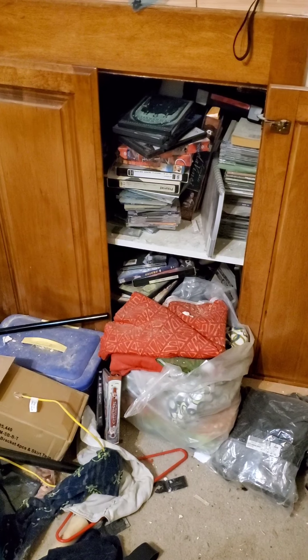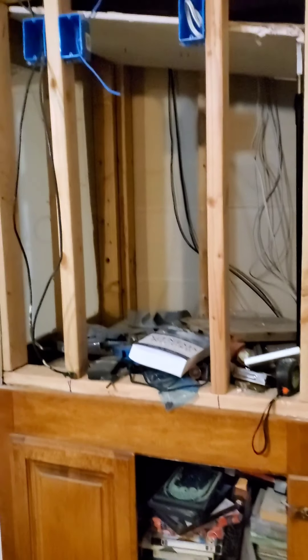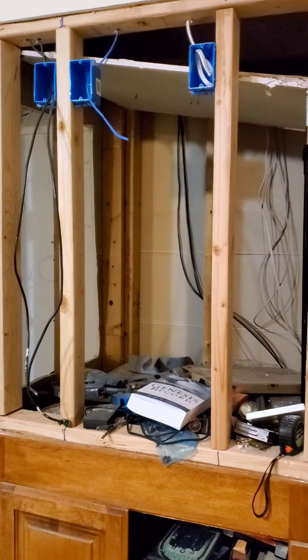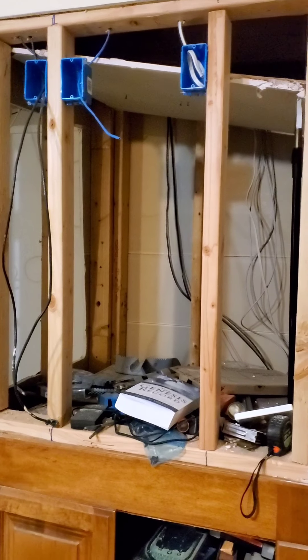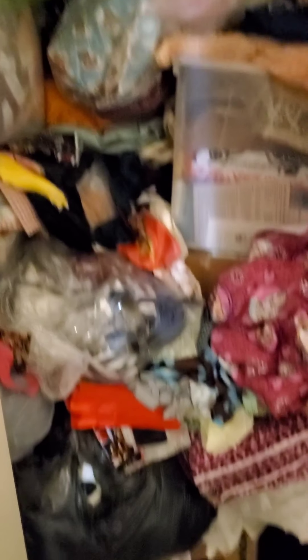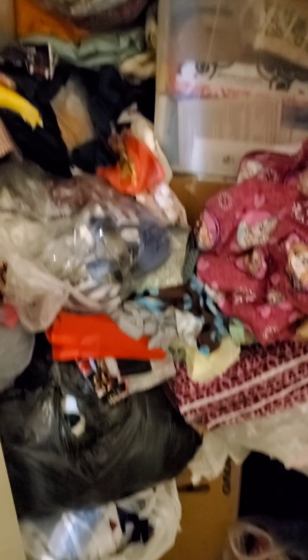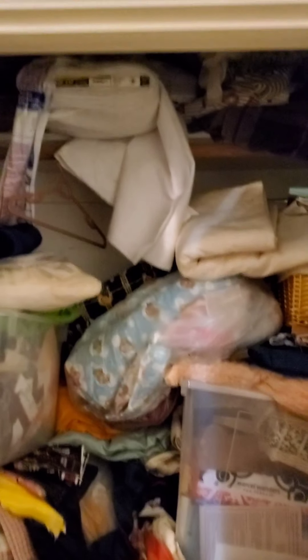My husband put all the DVDs onto a streaming service on our own home network — he's a computer guy. We're going to put a wall here, with one closet on one side and another to the right. Right now this closet houses all of my fabrics, but once the craft room is ready, those will move there so I can finally have a proper sewing room.